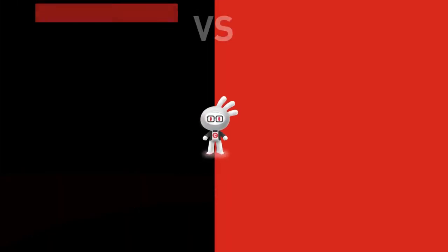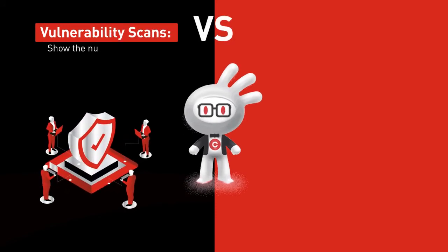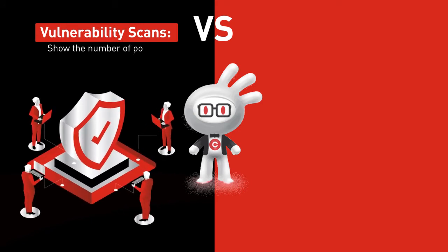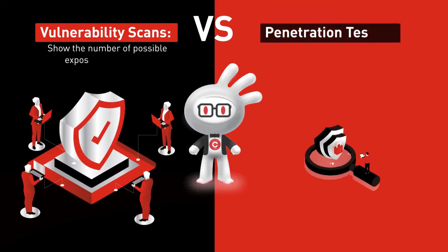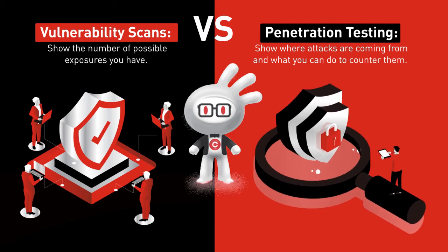But what's the difference between a vulnerability assessment and a penetration test? Vulnerability assessments generate reports of potential exposures, but they don't tell you the types of attacks you're susceptible to. Penetration tests provide additional insight by identifying how attackers can leverage vulnerabilities and gain access to your network.